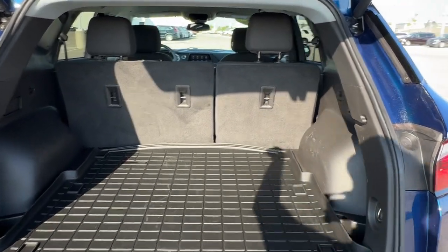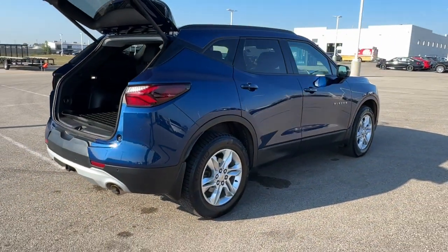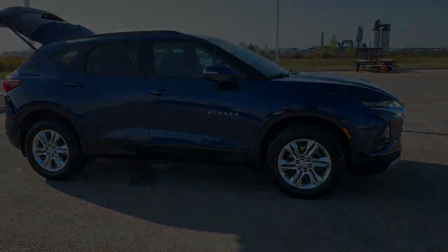With the second row down, you have about 64 cubic feet of cargo space, and it's all-wheel drive, so it's great even in the winter months. Beautiful car, guys. If you like what you see, come on down today to Ziegler Honda of Racine. We'll see you next time.